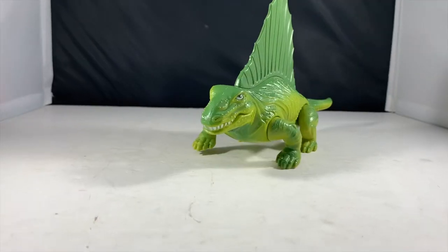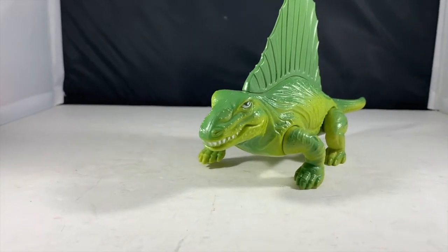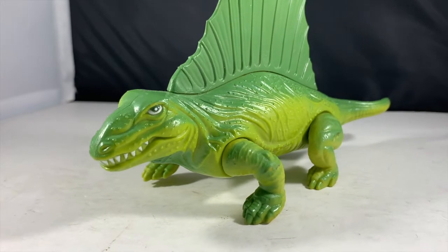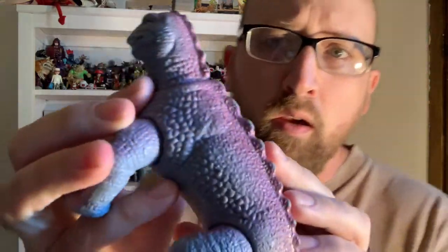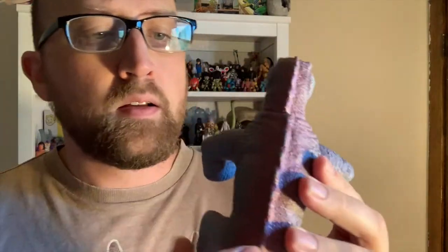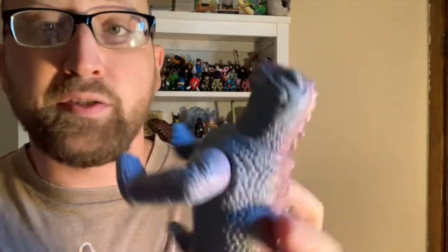Just like the commercial says, they feel very sturdy. These are a sturdy toy meant for little kids to rough them up. Look at this one — all he's really got is some paint fading on his spine there. Some kid had this for years and was just bashing it into other toys and it's still sturdy.